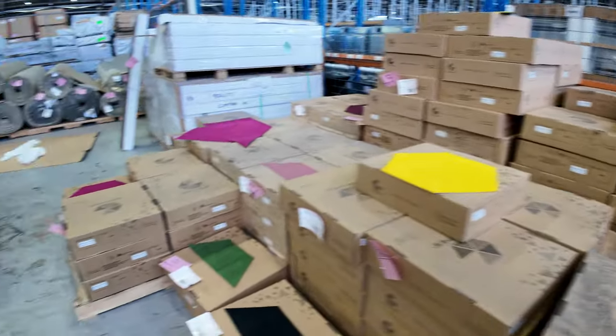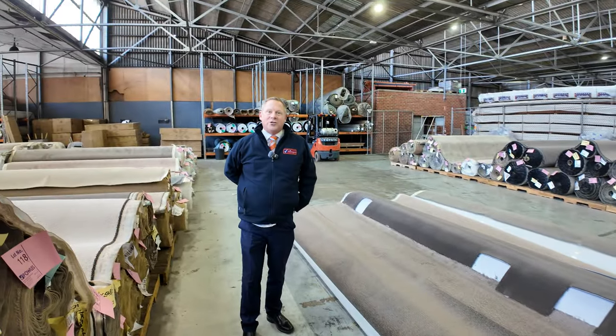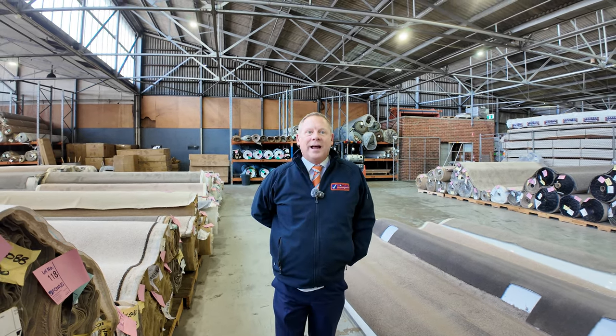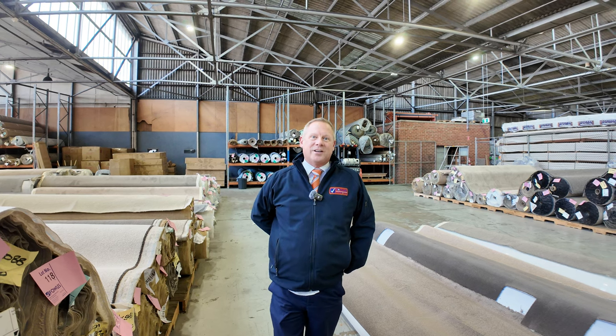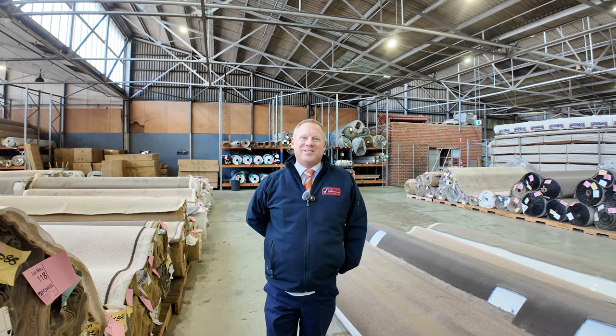Don't forget to watch the video for the timber and building materials auction and also for the home renovators auction — three great auctions this week. As I said, you can look on the website and also leave absentee bids. It is much more fun coming along and joining us live on the day on the Wednesday at 10am. Thanks for watching, folks — see you soon.